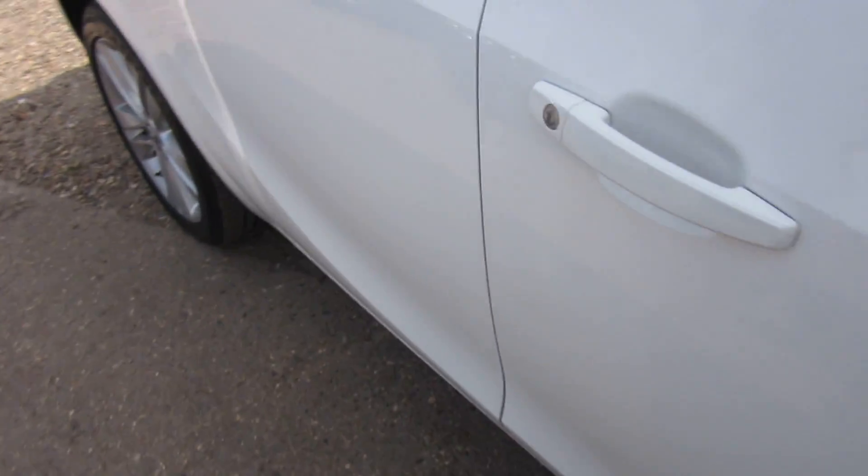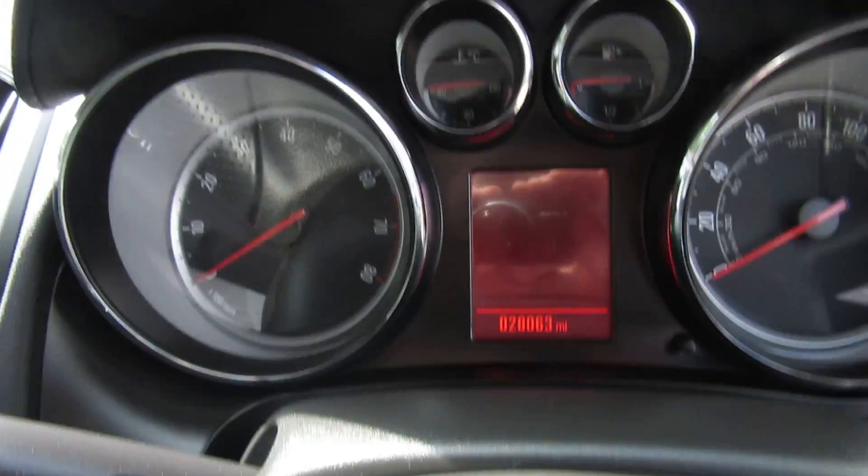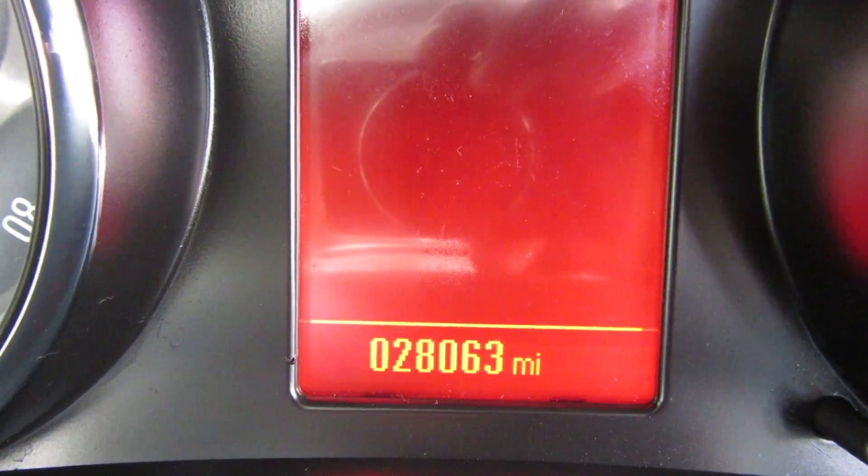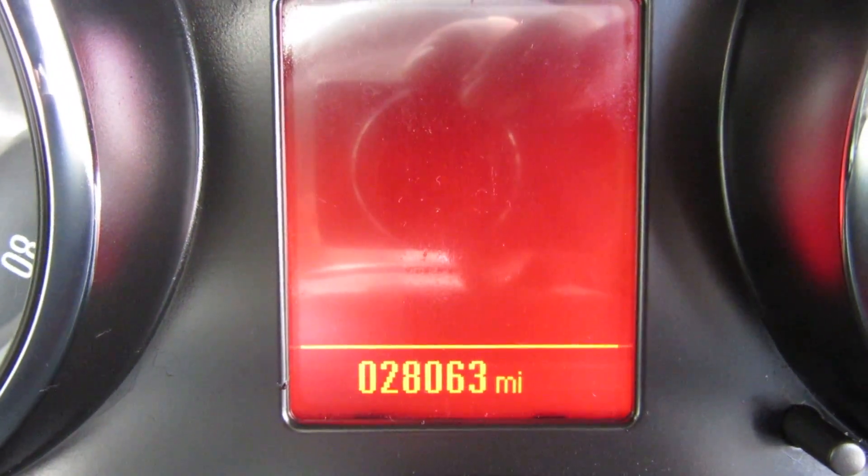So let's have a little look at the mileage. The mileage is 28,063 miles.